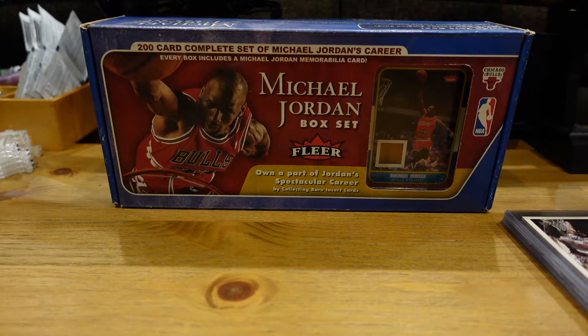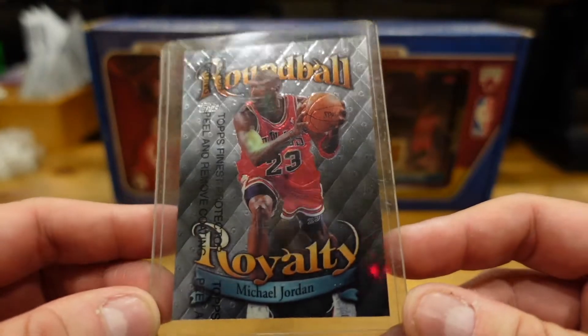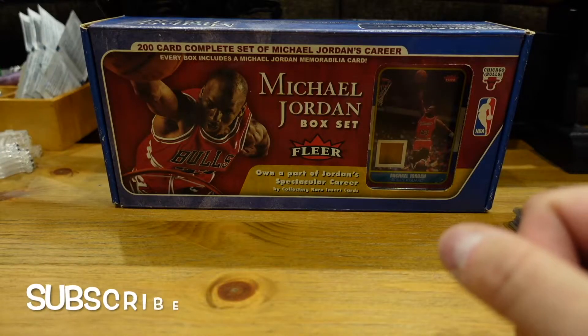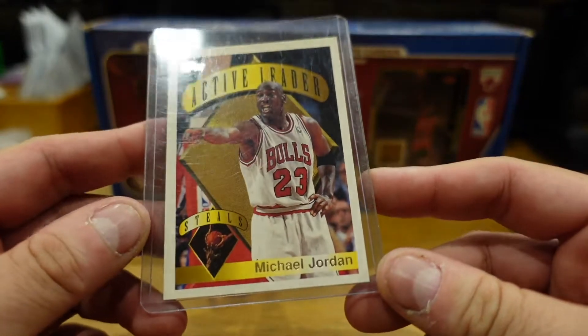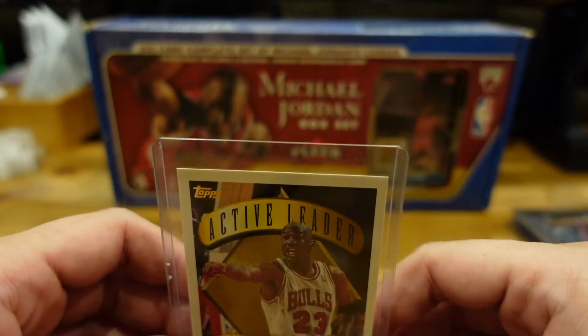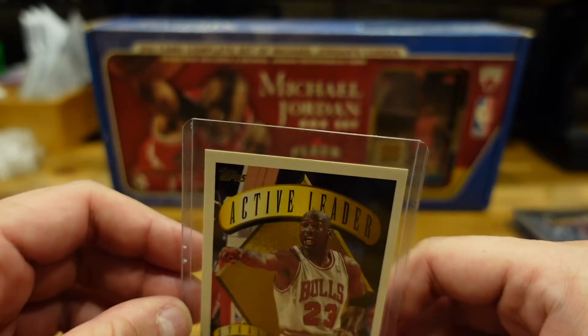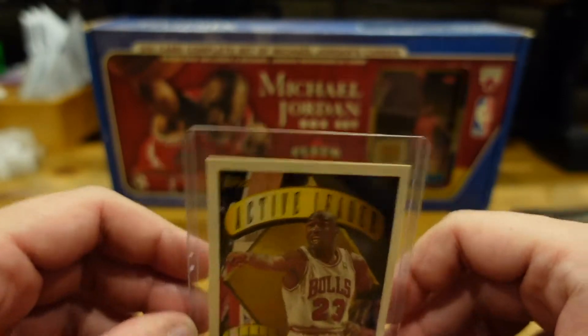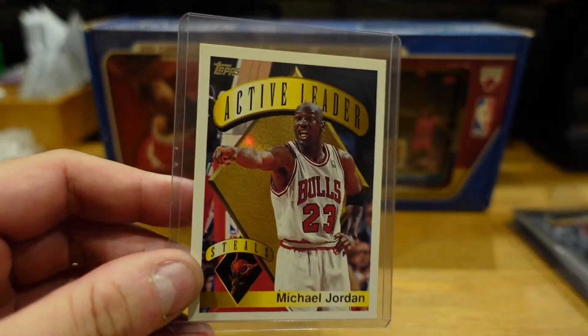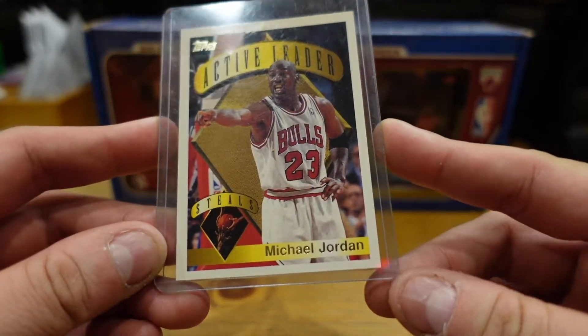I'm seeing some sick cards in here. I like shiny things — look at this one. Round Ball Royalty, Michael Jordan, Topps. In October 29th he sold for $3,800 mint 10, and in November he sold for $2,000. So yeah, this is definitely a good card — Topps Active Leader on Steals.